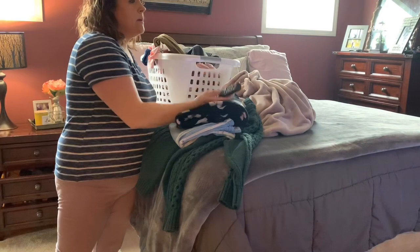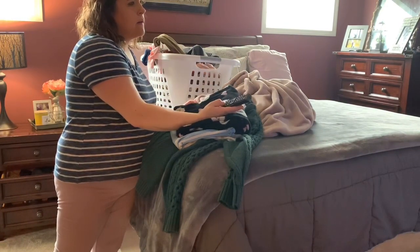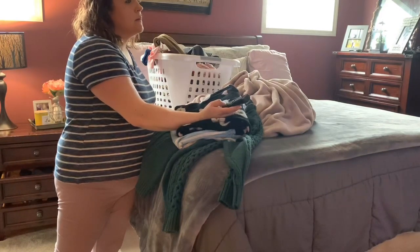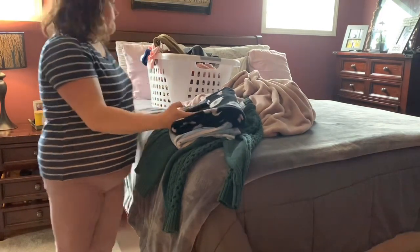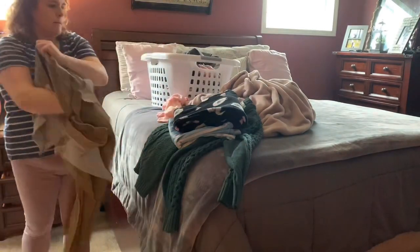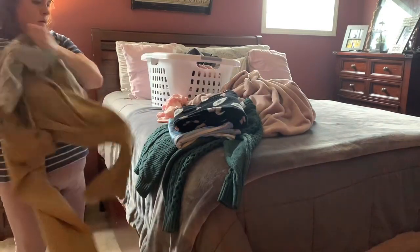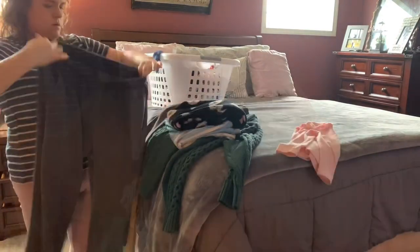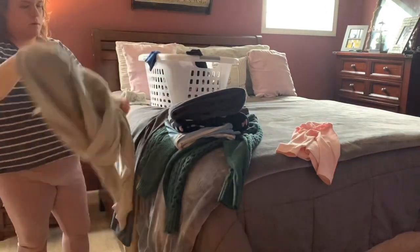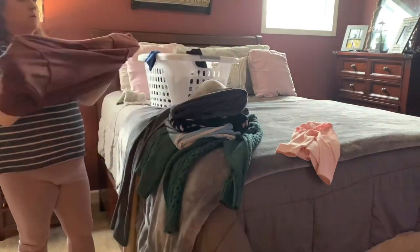One of the things I like to do to help pass the time while folding laundry — and this is why I will bring our laundry into the bedroom — is watch a TV show. I have been watching Tiger King, as probably many other people have. I haven't gotten very far into it; it seems interesting. Let me know in the comments what you think.